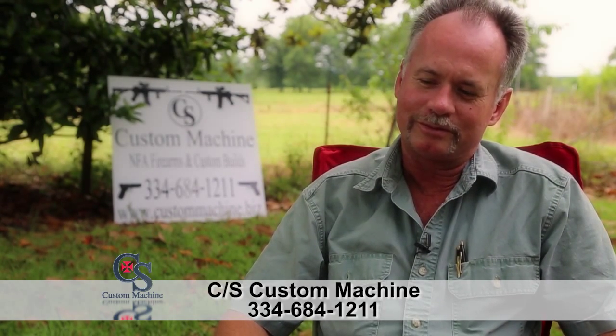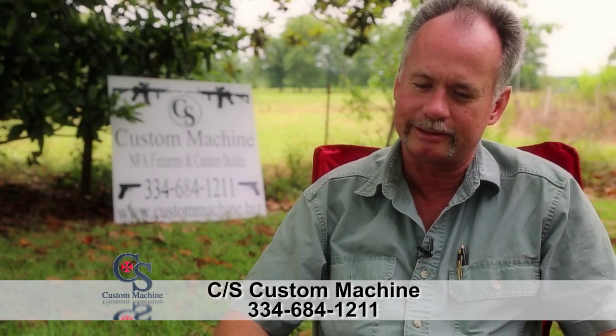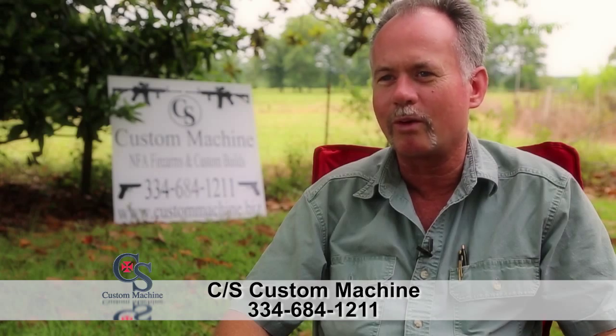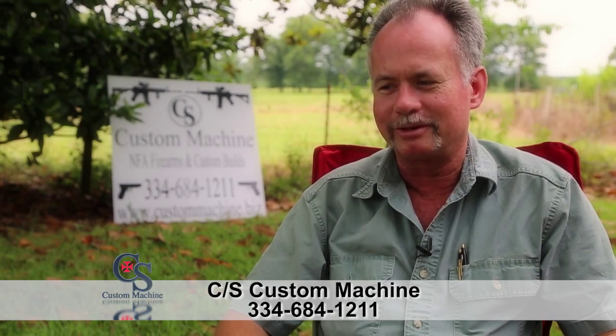When Alabama legalized short barrel rifles and shotguns, we decided to get into that because we figured it was a good market. That led to people wanting silencers. We ordered a couple and they took forever to get, and the quality wasn't there, so we decided to try to develop one of our own.